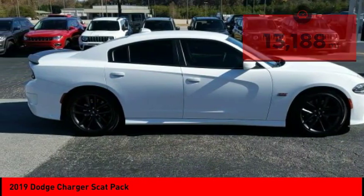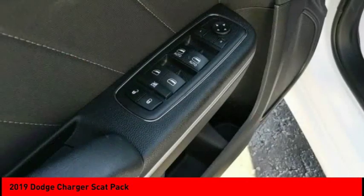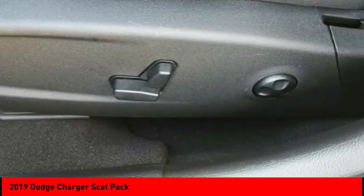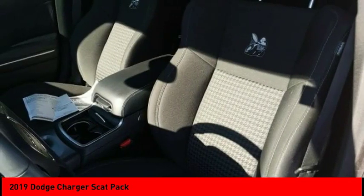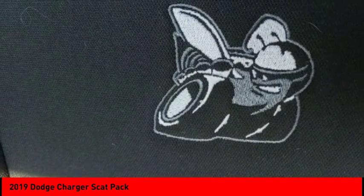Here are some of this vehicle's great options: aluminum wheels, rear spoiler, brake assist, traction control, stability control, daytime running lights, remote engine start, engine immobilizer, rear parking aid, and rear wheel drive. Come take a test drive today.